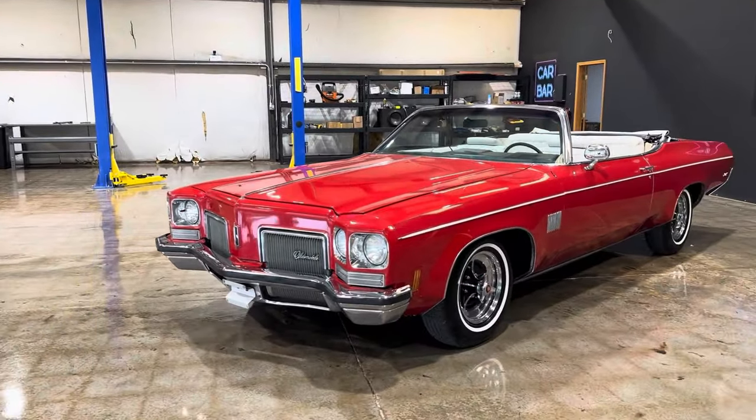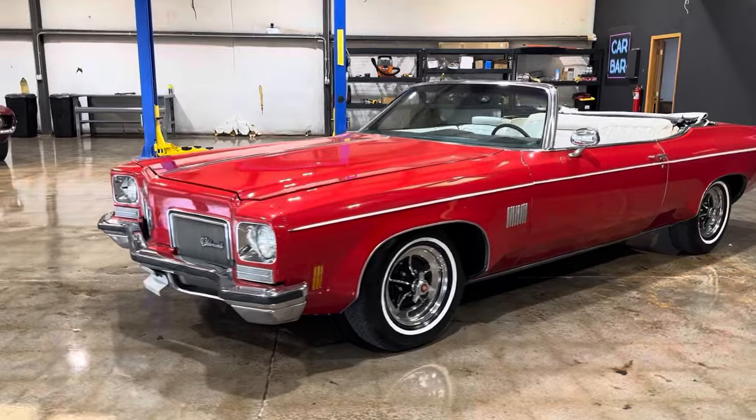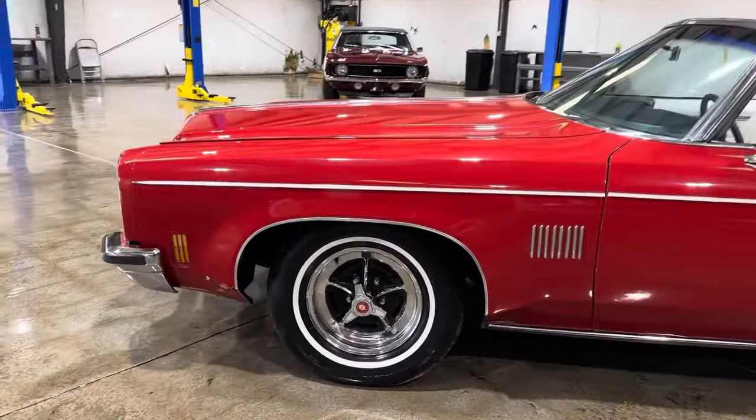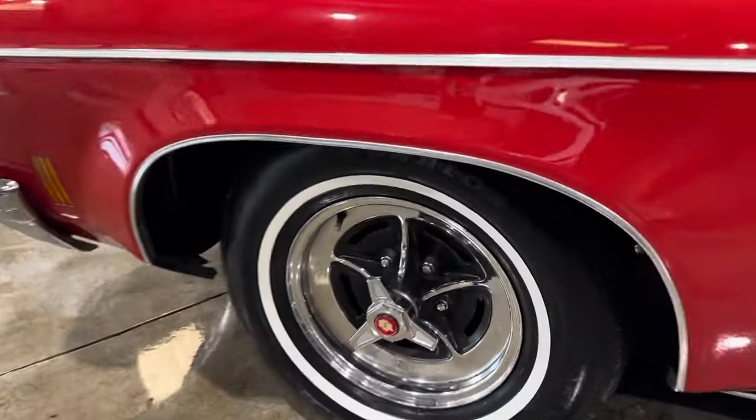Let me give you guys a full walk around on this 1972 Oldsmobile Delta 88. Super nice car. Pretty car, especially in red.